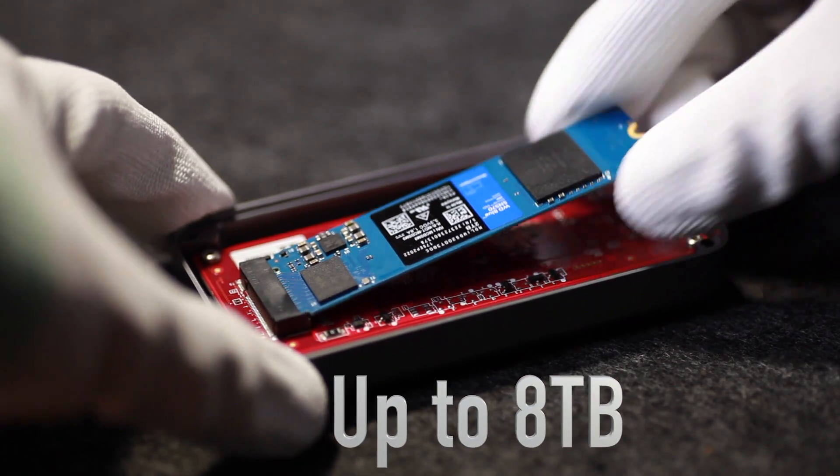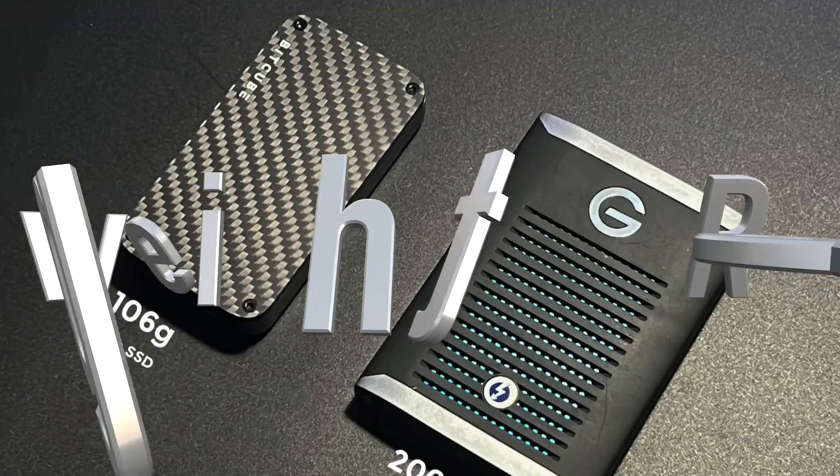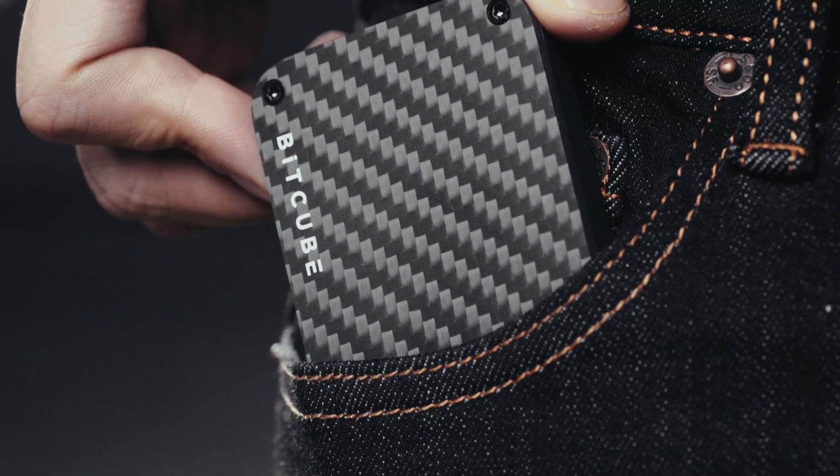Capacities up to 8 terabytes, and installation is easy. Carbon fiber construction keeps the Bitcube lightweight and rugged, which makes it easy to carry.